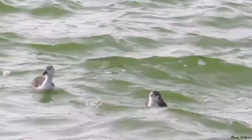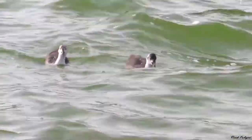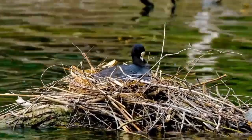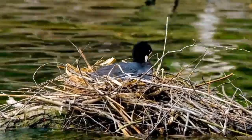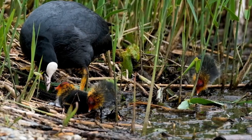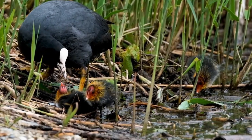Five to six weeks later they are well grown, capable of flying and fully independent. Coots will usually only nest once per year if they are successful at rearing their chicks, but if their nest fails they can attempt a second or even third batch of eggs.